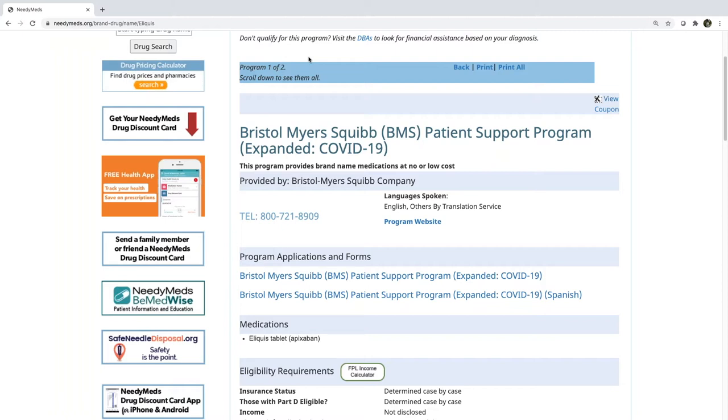Right at the top I can tell you in this blue bar that it says 'program one of two,' meaning there are currently two prescription assistance programs for Eliquis. Programs change all the time, so if you're having trouble finding a prescription assistance program for a patient today, check back regularly because we are regularly adding new prescription assistance programs and updating other cost savings programs.